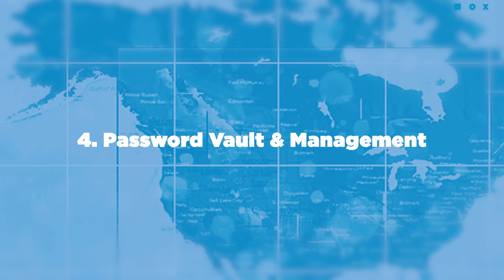Number four: password vault and management. Having complex passwords for each login is a recommended practice to ensure users do not reuse passwords or share them with any unintended party.